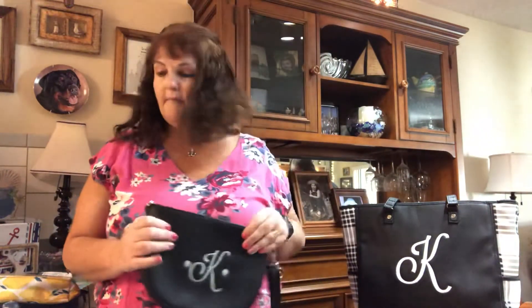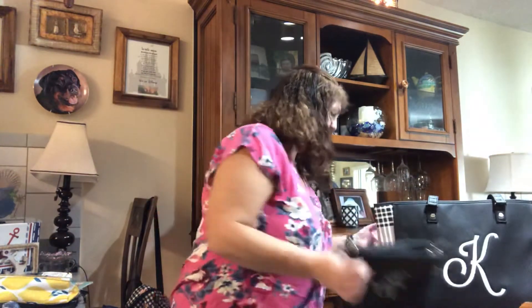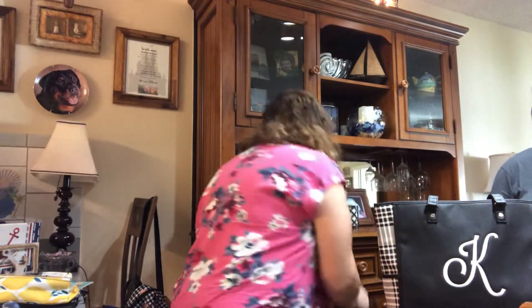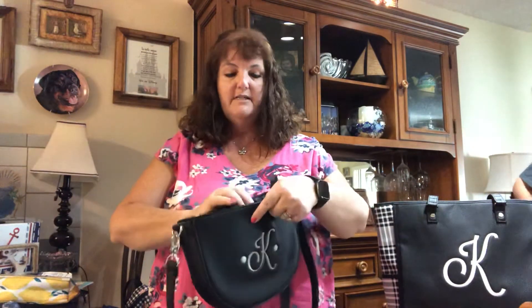It would hold a small wallet. I have the Perfect Sense wallet — let's see if that fits in there. The All About the Benjamins is a big wallet and I don't think it would fit, but my Perfect Sense wallet fits perfectly.